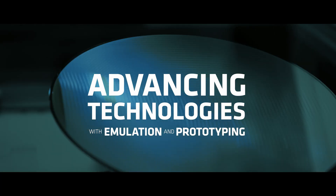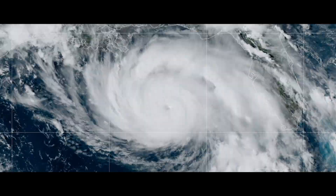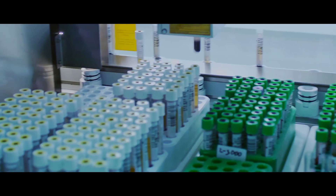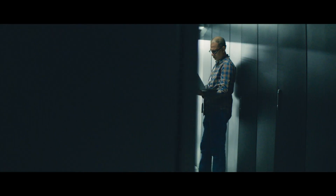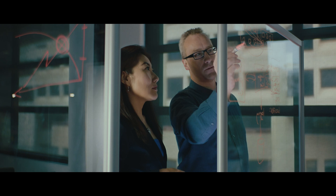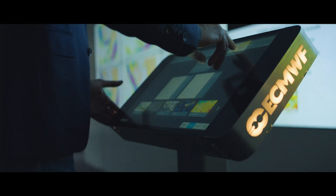There are all sorts of challenges out there in the world — things like climate change, things like cancer research and being able to develop vaccines. Emulation and prototyping is absolutely fundamental. It enables that iteration and design evolution that's required for the world's most challenging designs and the world's most challenging applications.